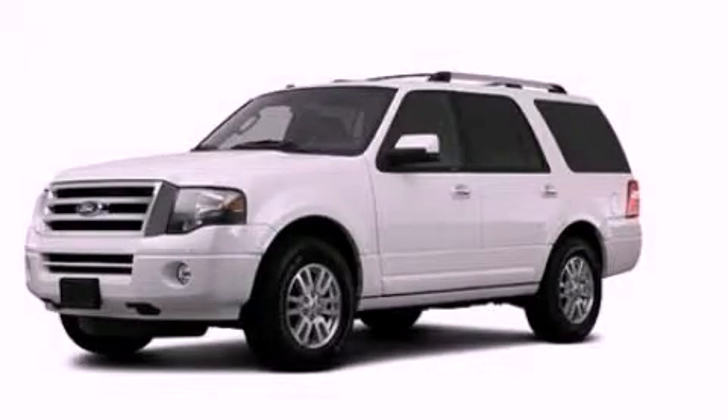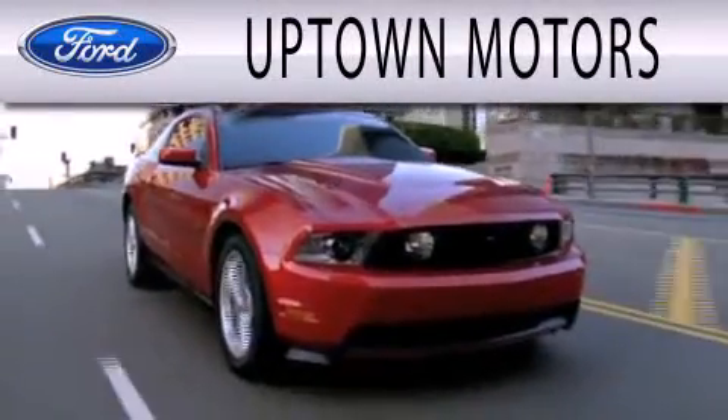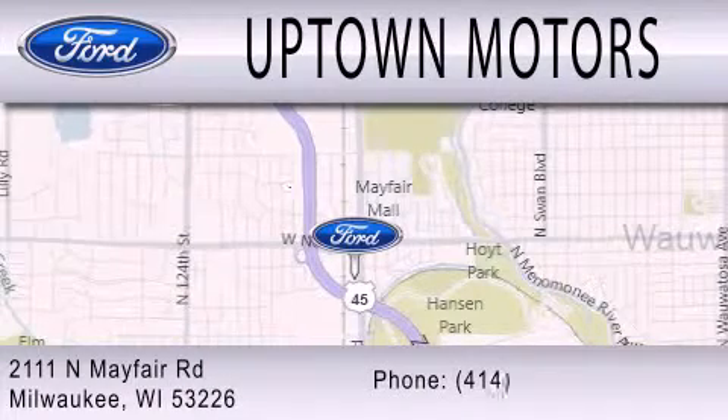We hope you found this video informative. Please contact us today. Uptown Motors is dedicated to doing everything possible to ensure that the experience you have selecting your next vehicle is as pleasant as possible. We are located at 2111 North Mayfair Road in Milwaukee.